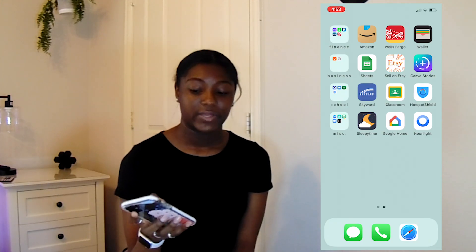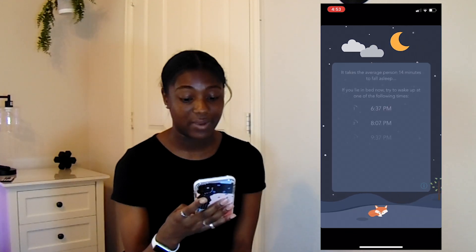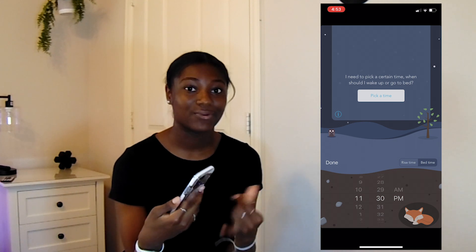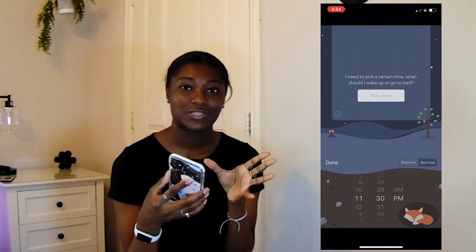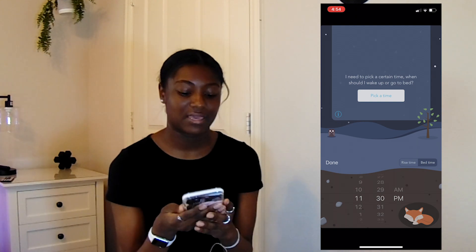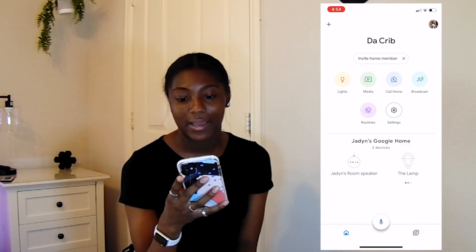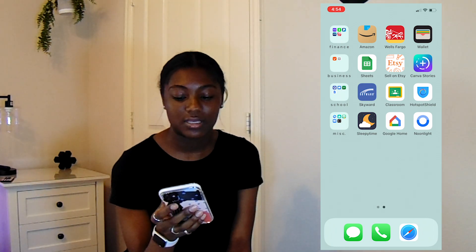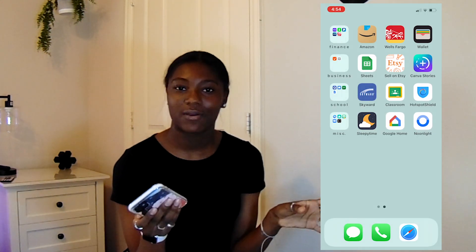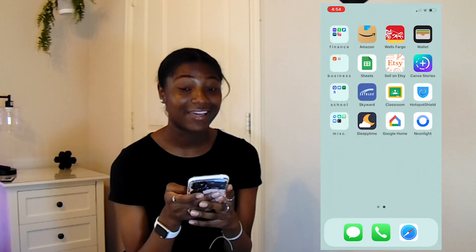I have Sleepy Time, which I really like. Basically you can say you're going to bed right now, or pick a time you want to go to bed or wake up, and it will tell you when you need to sleep or wake up in order to wake up between your sleep cycles. If you wake up between cycles rather than during them, you'll be less groggy and it'll be easier to get out of bed. Then I have Google Home to control my Google Home Mini, and finally Noonlight — I've never used it, but it's basically an app where you hold down a button if you're in danger and it will send the police your location.